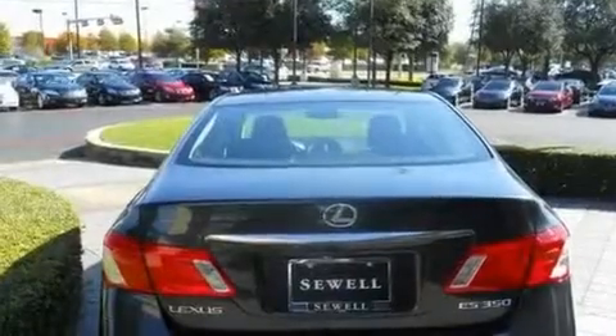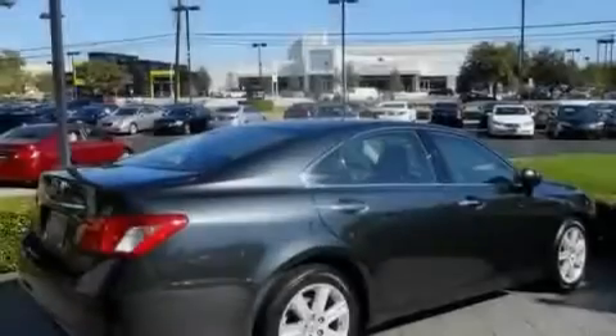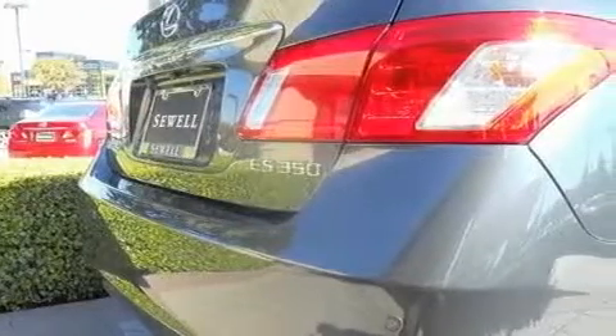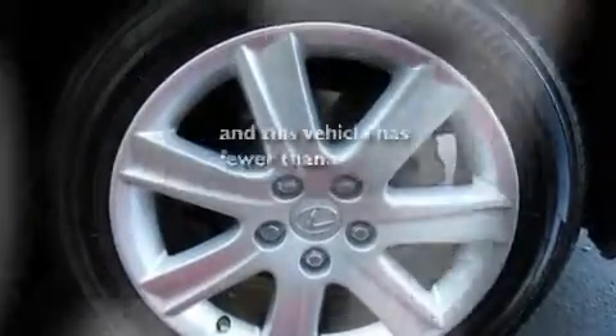Its top features and packages include the Premium Plus Package, a moonroof, a navigation system, a premium Lexus audio system, a leather interior, stylish 17-inch alloy wheels, an engine immobilizer theft deterrent system, a low-tire pressure indicator, air conditioning with automatic climate control, and this vehicle has fewer than 41,000 miles on the odometer.